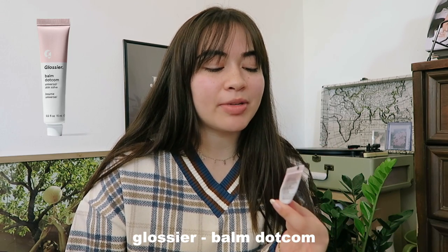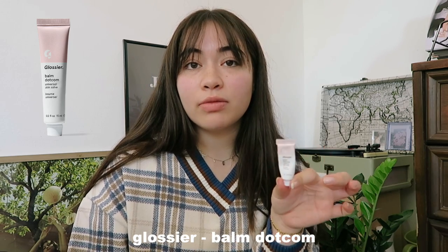And then I go in with lip balm. This is the Glossier Balm.com Universal Skin Salve. You can use anything you want to hydrate your lips, but it is important to hydrate them as well, especially with the drier months upon us.